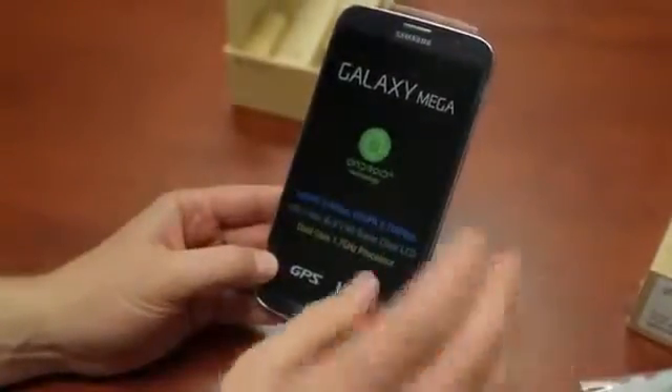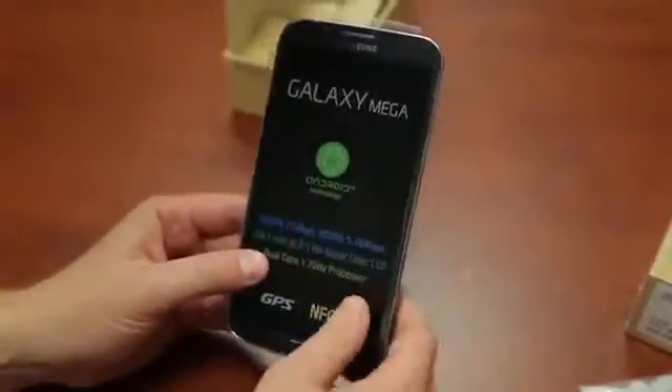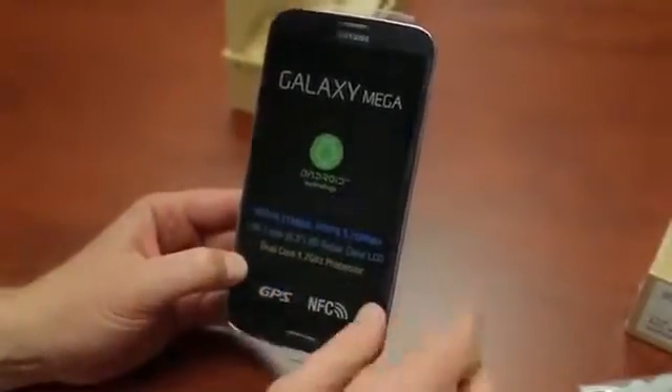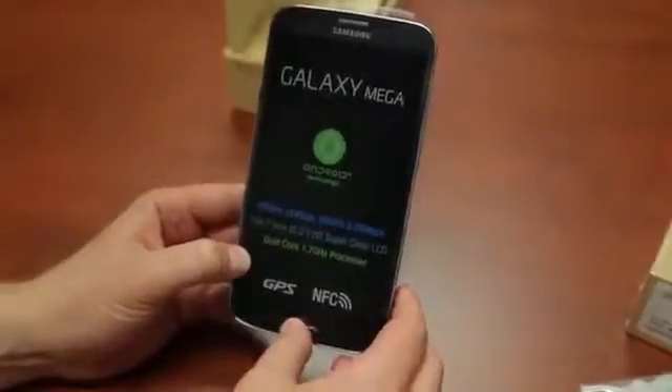It does have support for LTE, but not in the U.S. yet — that model's not here. This is HSPA+. Android 4.2 at launch, it's an HD TFT screen, a 1.7 gigahertz dual core processor, and 1.5 gigs of RAM — so not quite 2.